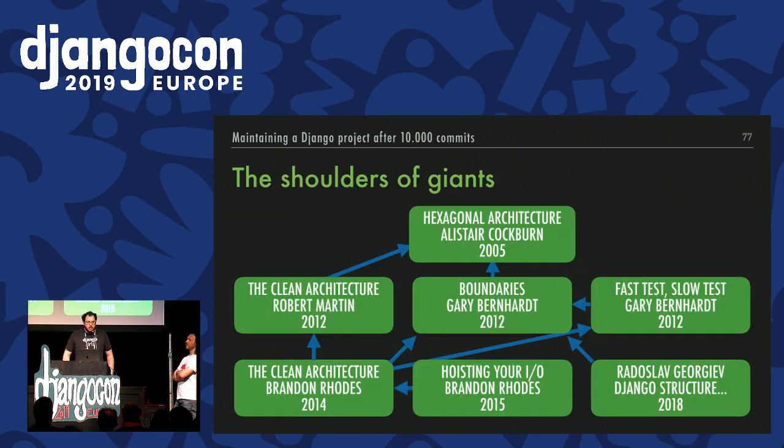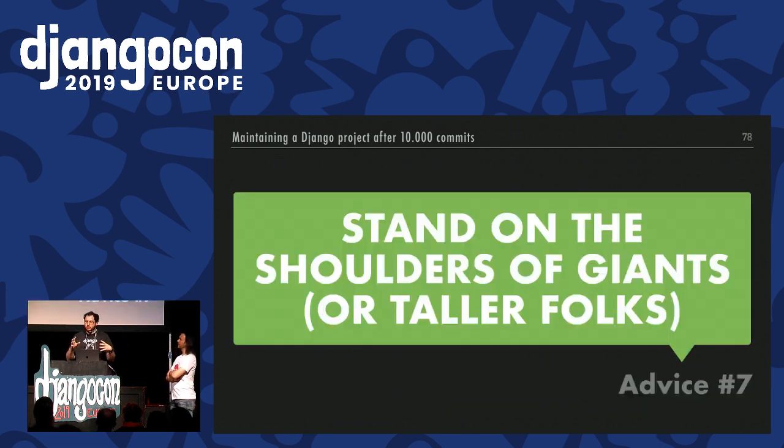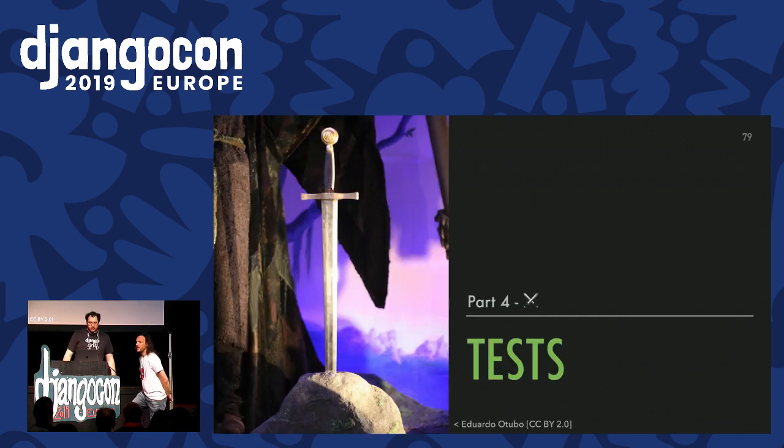A quick note: all the folks and talks cited here inspired each other. In this graph you can see direct references in people's talks or blog posts to other people's work. It's really a matter of standing on the shoulders of giants — or in this case, maybe just taller folks. We've seen it's very important to be careful when taking other people's code, and don't hesitate to listen to other people's ideas. But the project is not only about code — it's also about tests.